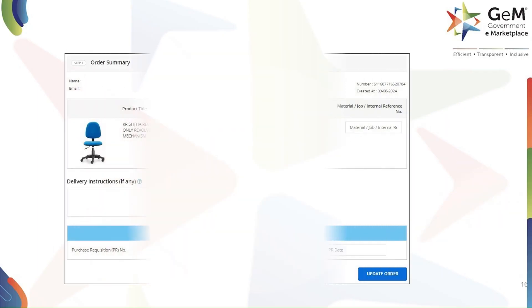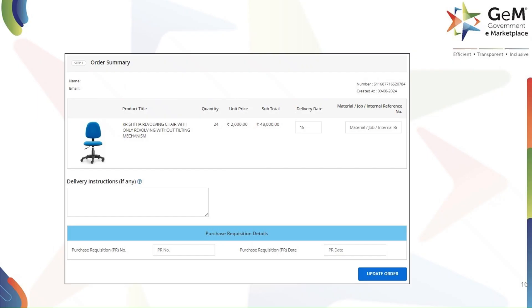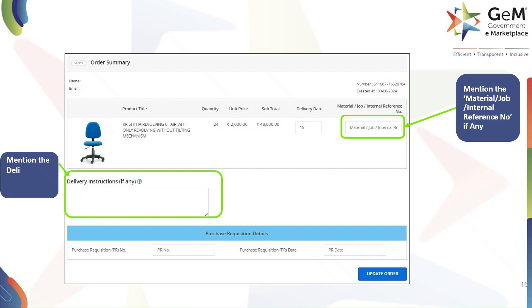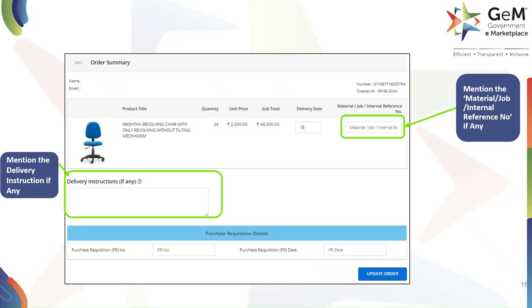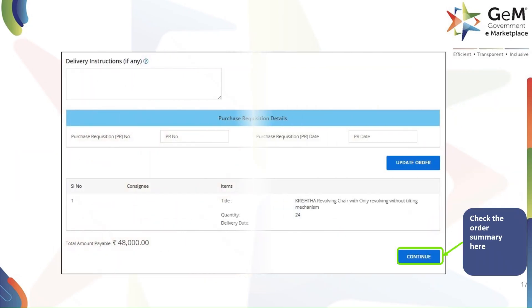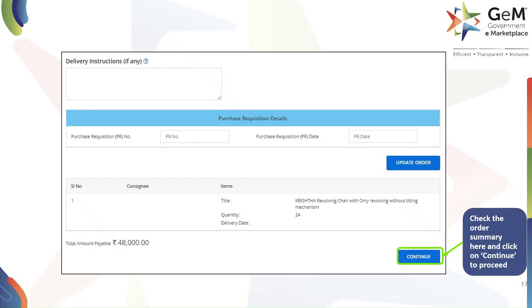This is your order summary page. Please review all the details. Here, mention the material, job, and internal reference number, if any. Also mention the delivery instruction, if any. You can also mention purchase requisition details and click on Update Order if required. Here you can check the order summary as shown. Click on Continue to proceed.